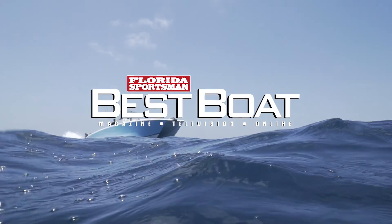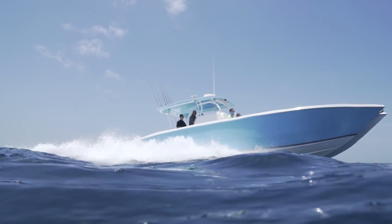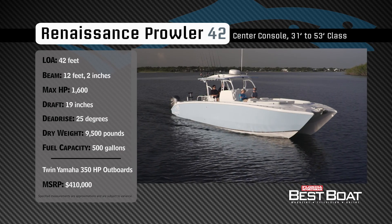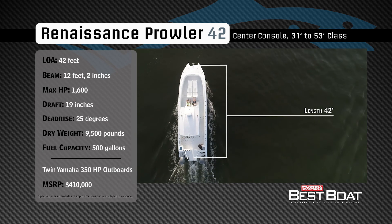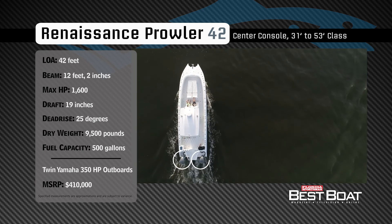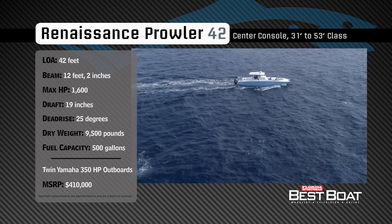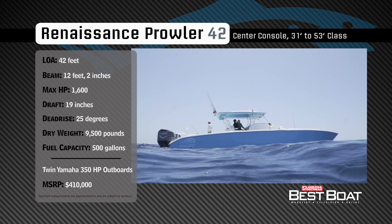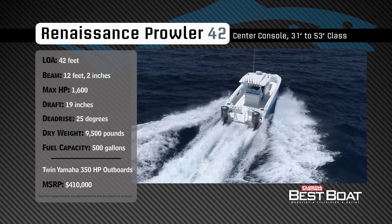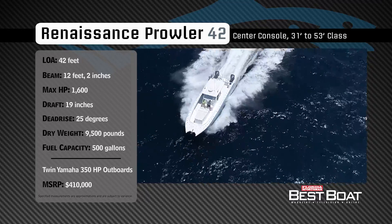Welcome back to Florida Sportsman Best Boat. Representing the 31 to 53-foot class in the center console category, the Renaissance Prowler 42 has an overall length of 42 feet, a beam of 12 feet 2 inches, and a max horsepower rating of 1,600. Built for venturing way offshore, she has a draft of 19 inches, a dead rise of 25 degrees, a dry weight of 9,500 pounds, and a fuel capacity of 500 gallons.